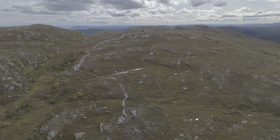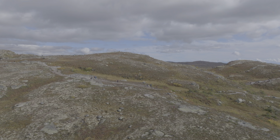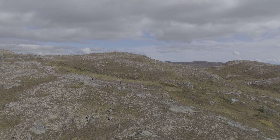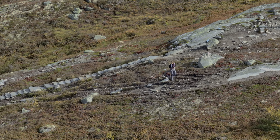We had checked the times on Ut.no and thought it would take us one and a half hours to get to the top. But after just under one hour, we were there — and we weren't even that fast. I even flew the drone while Orsil had time to pick berries along the way.